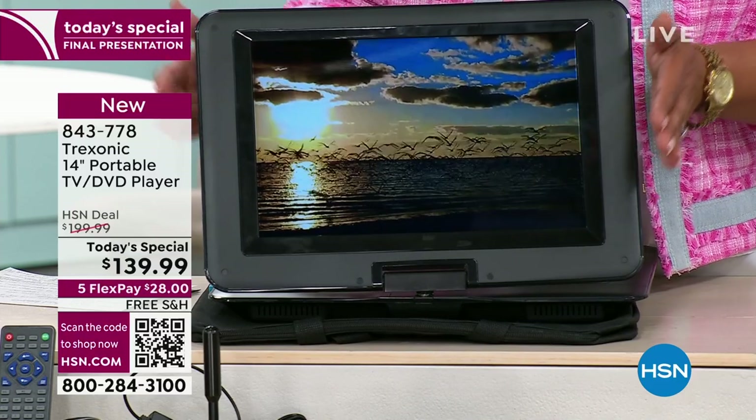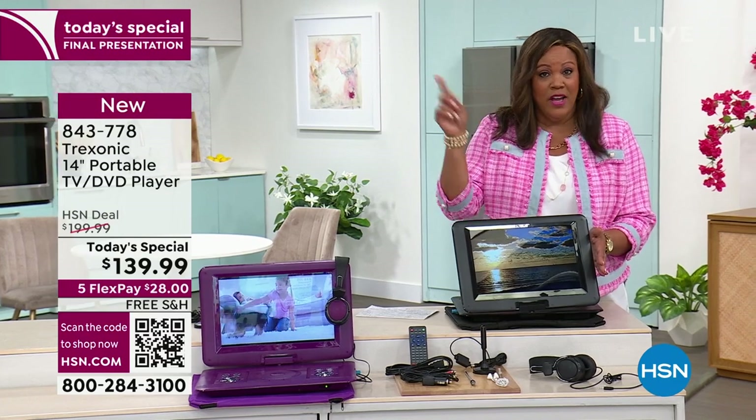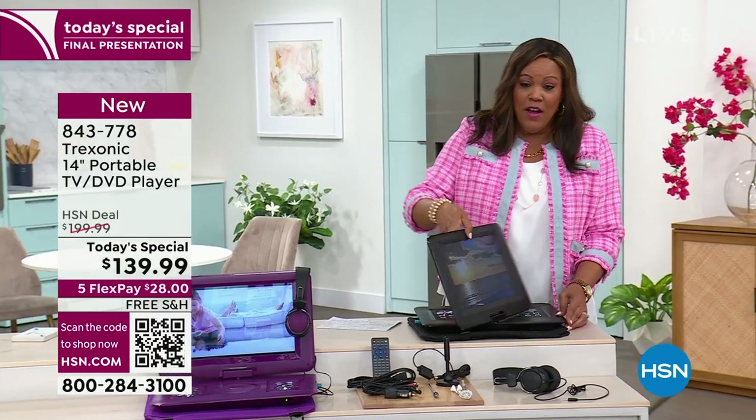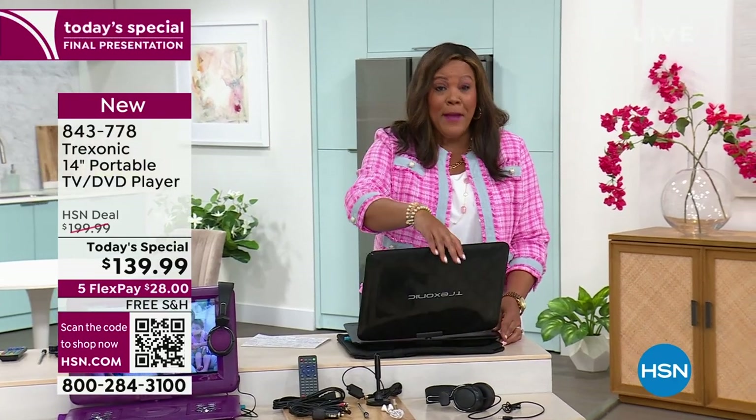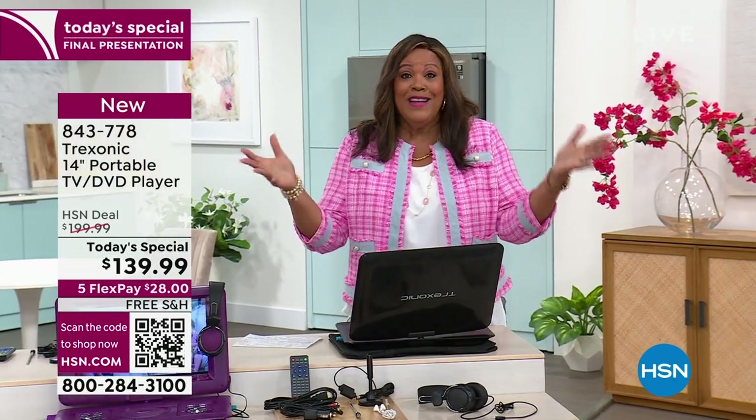I can't tell you enough — everybody knows inflation has occurred. The fact that we're giving you free shipping today, plus basically five flex pays means you spread your payments out over five months, so it's $28. That's it for a brand new TV.